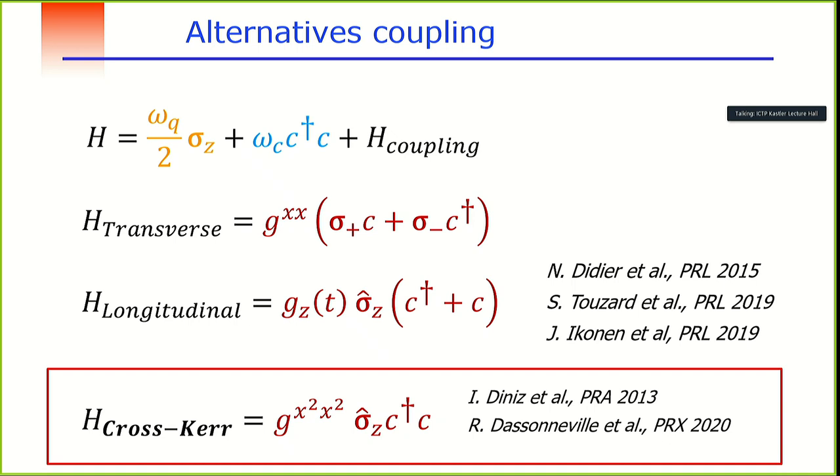While most people work on transverse coupling, for about 10 years there have been suggestions to use longitudinal coupling instead — for example, proposed by Alexander Blais's group in Sherbrooke. In this case, the coupling is directly between the electric field of the cavity and σz of the qubit. In our group, we proposed a non-perturbative cross-χ coupling of different origin, directly related to a specific microscopic circuit design.